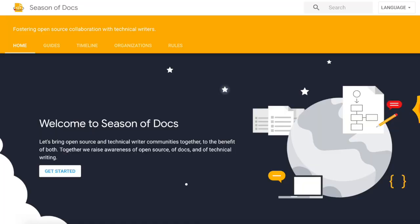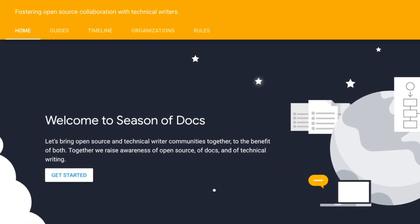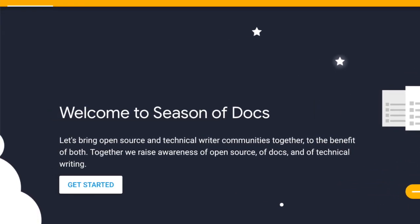Today I want to share my process of finding and choosing open source projects to contribute docs to. But before that, I want to talk about Google Season of Docs. Season of Docs is a new program by Google Open Source to help open source organizations and technical writers come together and work on open source projects.